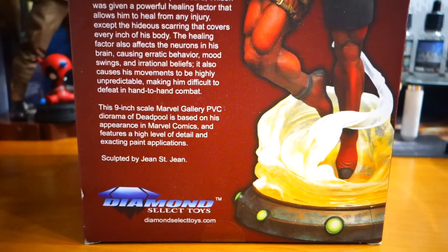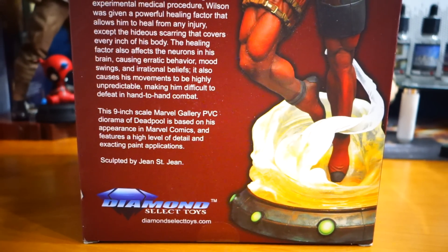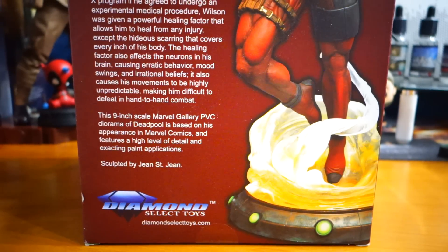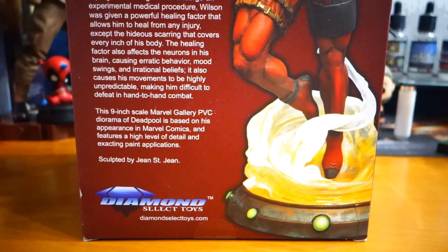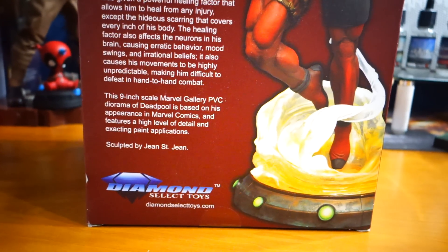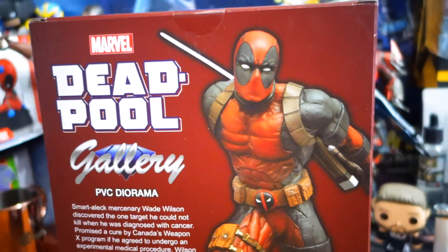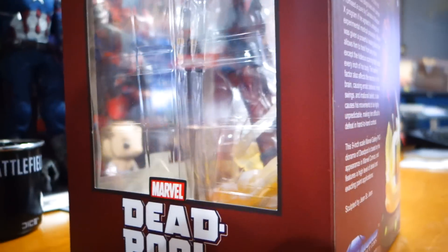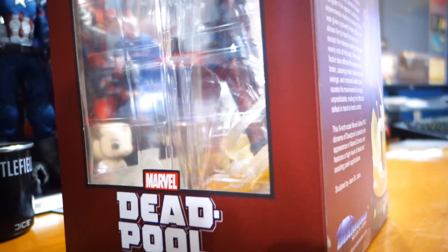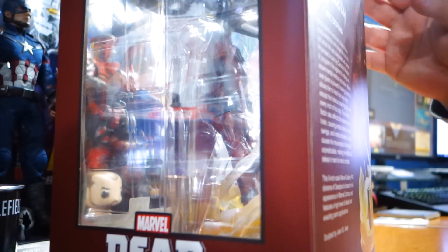This 9-inch scale Marvel gallery PVC diorama of Deadpool is based on his appearance in Marvel Comics and features a high level of detail and exacting paint applications. Sculpted by Jean St. Jean. So there it is. I don't love the pose, but it was $45 and it's Deadpool, so I bought it.